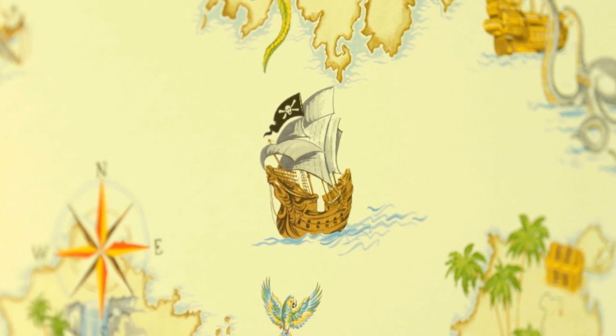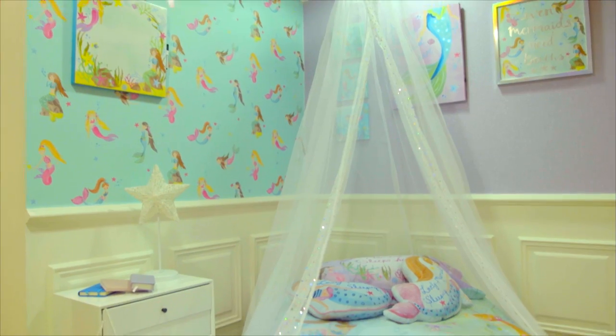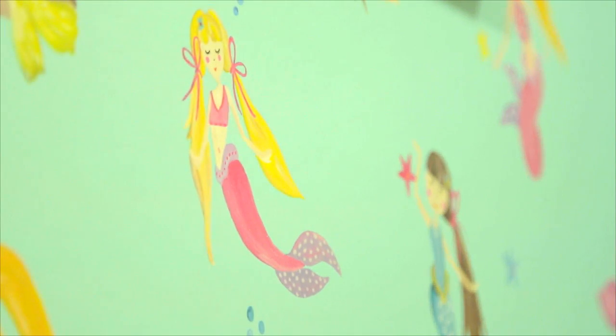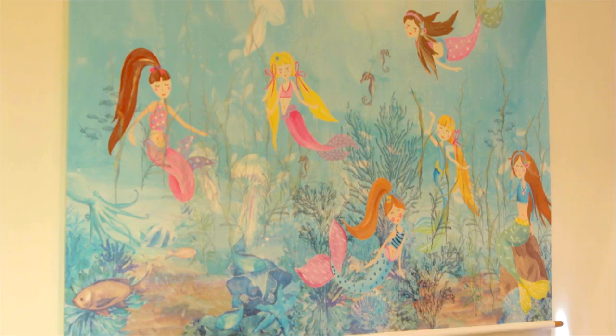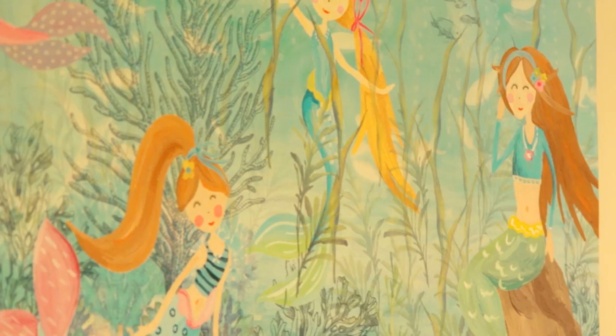Beware of the pirate ghost ship who may try to steer you off course. If you stick to the rules and follow the map, you will not need to walk the plank. Explore the underwater world of sparkling seas guided by mermaids swimming gracefully with brightly coloured fish. Hitch a ride on a unicorn back to a pastel world of daydreams and happy holidays.